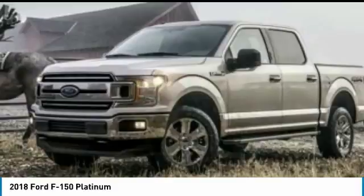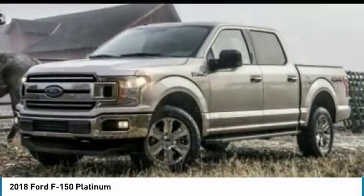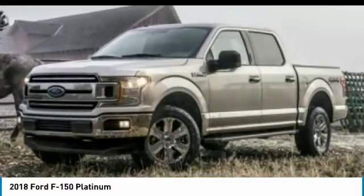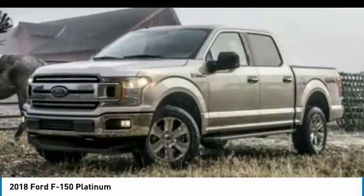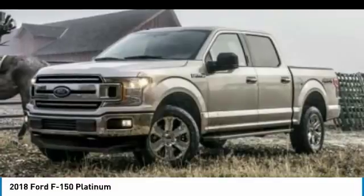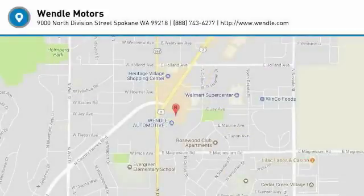Not all buyers will qualify for Ford Credit financing. Residency restrictions apply for all offers. Take new retail delivery from dealer stock by February 1, 2018. See dealer for qualifications and complete details. Additional $300 Retail Customer Cash on all 2.7L EcoBoost engines.